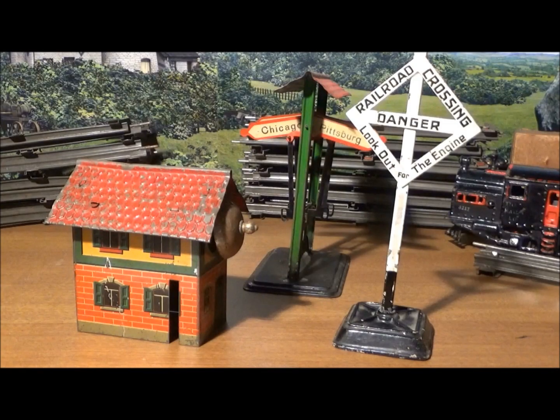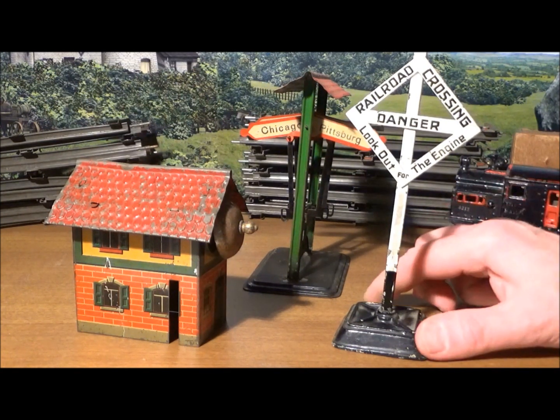These accessories are not Ives but were made in Nuremberg, Germany. These inexpensive German accessories and trains were imported in great quantities before World War One, and in lesser quantities after. They were shown in Sears and Montgomery Ward catalogs — even American train makers included German made stuff in their catalogs. These German imports were nice and more varied than what Americans had at the time, and they cost 25 to 50 cents each.